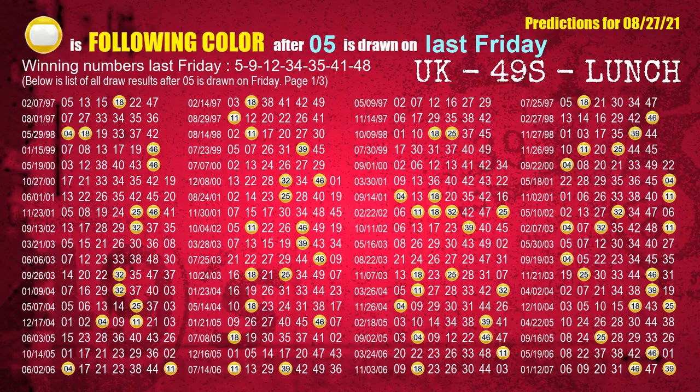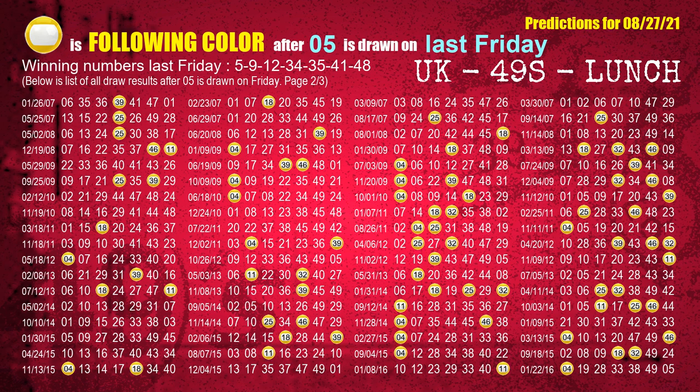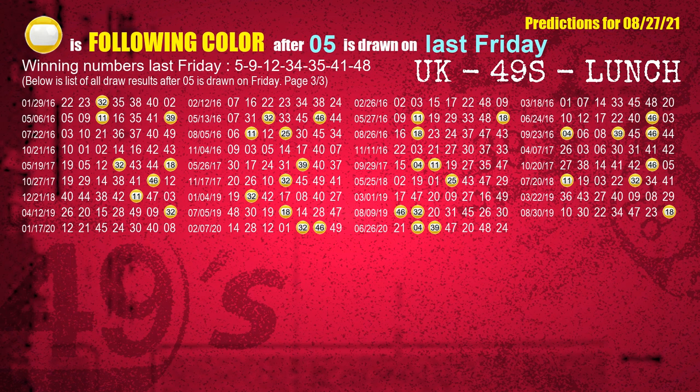Just like the following ones analysis, we can also find out next week's following ball colors through the result of the same day last week. The first winning number last Friday is 05. We list all draw results which are one week after a Friday draw with 05 as a winning number. The most frequently following color is yellow when 05 is the winning number on last Friday. We highlight the color yellow with a color ball image for you.